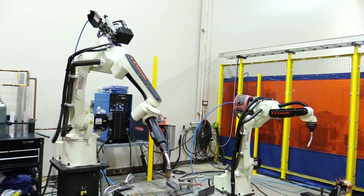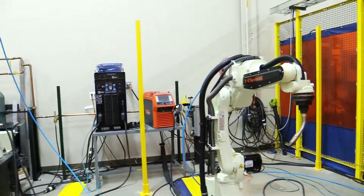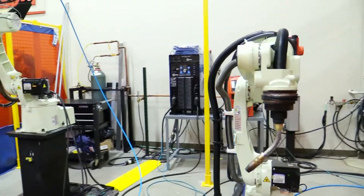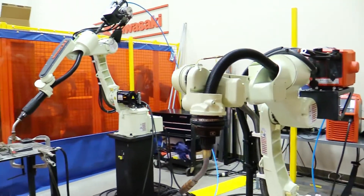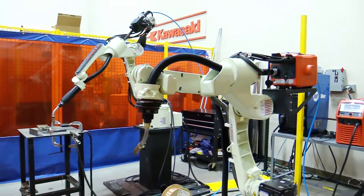We feel you should have your choice among welding power supplies. That's why we've developed packages to pair our Kawasaki robots with Miller, Lincoln, Fronius, and OTC. This gives you the flexibility to pair your desired power supply with a robot that will get the job done. And realistically, we can interface any power supply to the robot without modifying software.